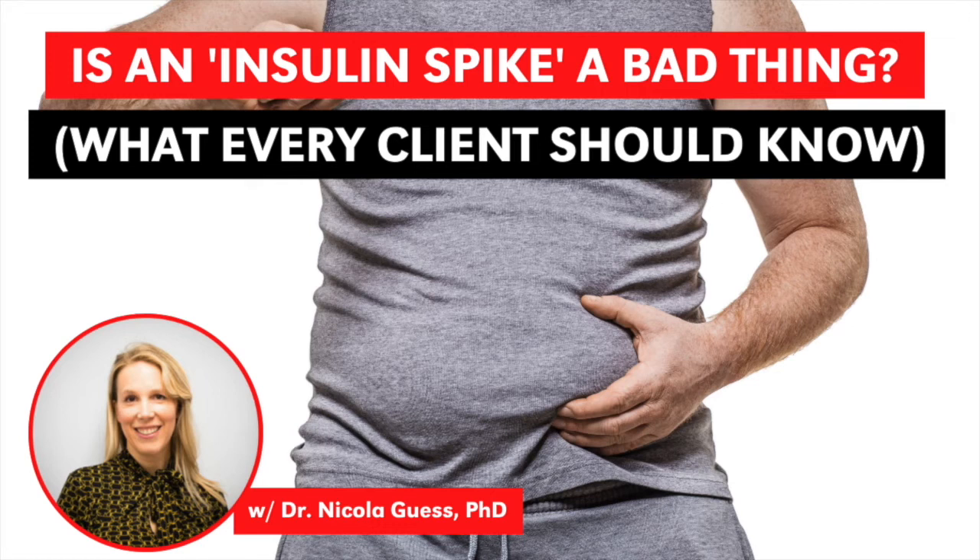In terms of losing weight and weight regain, the food environment is huge, but it's also important to address the physiology. We now know a lot about appetite hormones, and there's clear data that when you lose weight, all the hormones that make you want to eat increase. Those effects seem to be maintained for at least a year after weight loss. It's important to let people know that when they feel hungry or are craving food after losing weight, that's a normal physiological response — and it's one of the reasons sustained weight loss maintenance is so challenging.